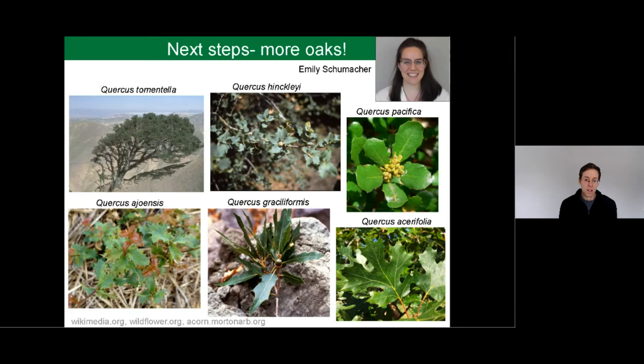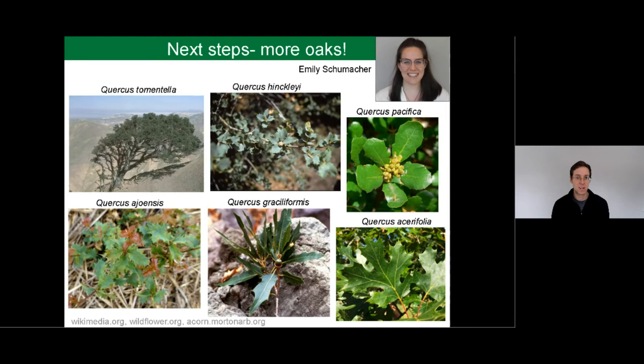That brings us to a total of four oaks, but what we want to do next is a deep dive into the Quercus genus. We want to understand, for a given genus with the same basic seed dispersal mechanism, same pollination mechanisms, and same habit of growth — but with variance in commonness — we're going to do this same process of getting DNA from the wild and from botanic gardens and looking at how much we've conserved and how much we need to conserve. This will be done by my current research assistant, Emily Schumacher.